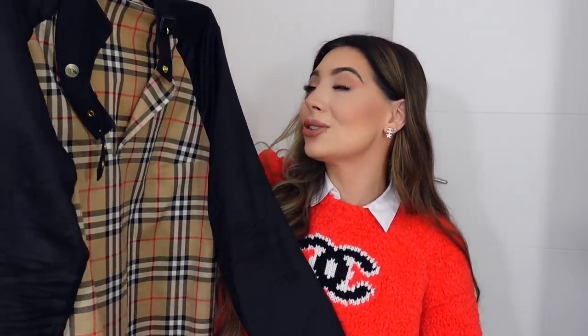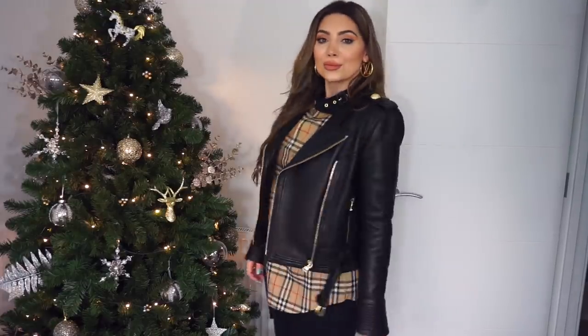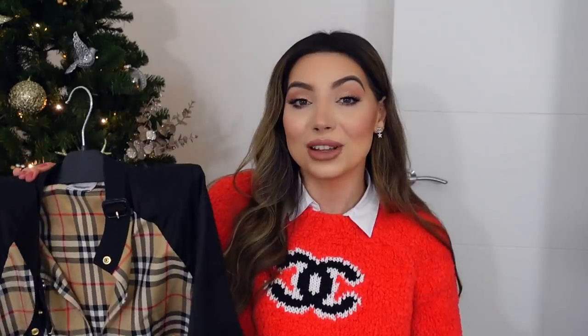My next favorite purchase of 2020 is this Burberry shirt. I first saw it back in February when I visited my mom in Austria — I really liked it but didn't buy it, thinking it was a bit overpriced. I ended up finding it at Vista Village, which is a luxury outlet. It's silk — the sleeves are silk — and I knew I'd get a ton of wear out of it. I can dress it up for a nice dinner or wear it casually with sneakers and leggings. I absolutely love it.